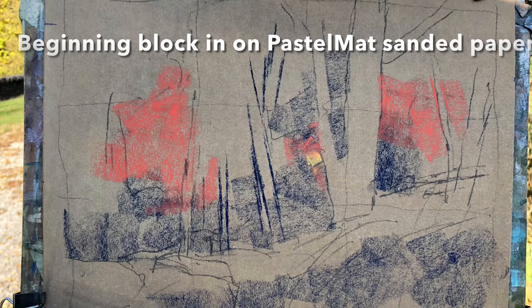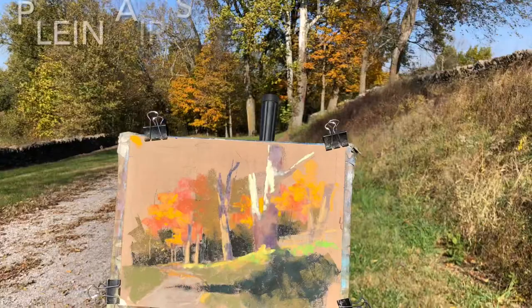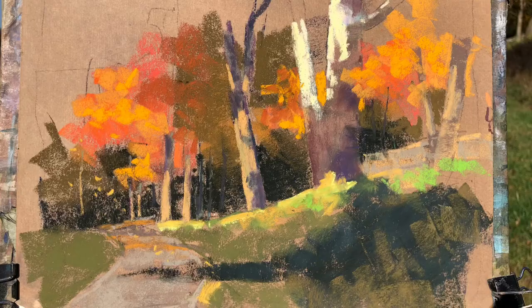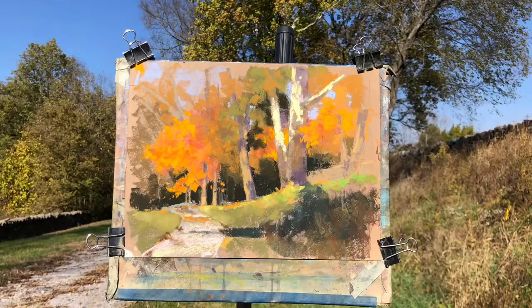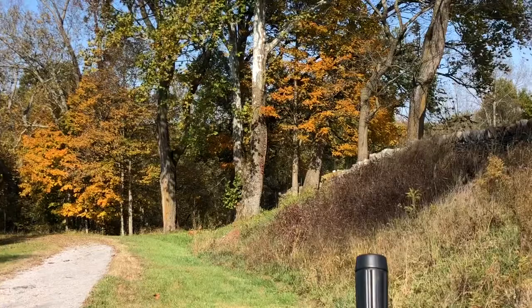This is the initial block-in for drawing number one at Shaker Village. Usually when I go there, I try to do at least two or three sketches in one day. It's important when you're doing plein air sketches to just try to catch the essence of the day. You don't need to catch all the detail — you just need to catch how it feels to be there in that place, in that moment. Just listen to the bugs and the wind and the feeling of being there. It's wonderful.